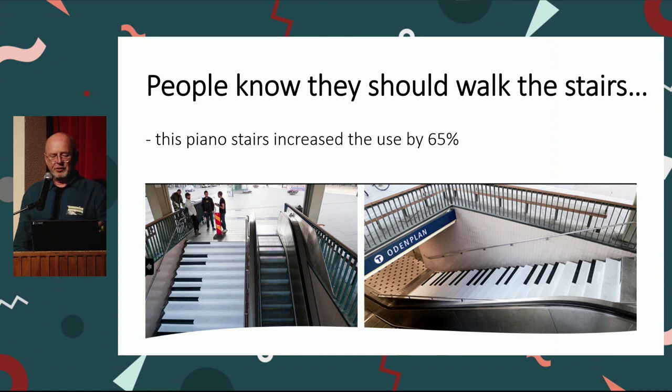Here are some stairs in a subway in Danielisset in Stockholm where they painted the steps like a piano and added sound, because it's more healthy for people to walk the stairs than to use elevators and escalators. You can nudge people by giving them something, by preparing for them to make these kind of choices.